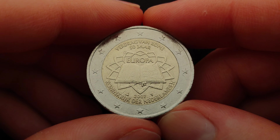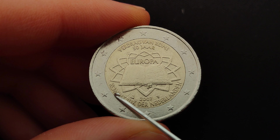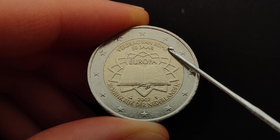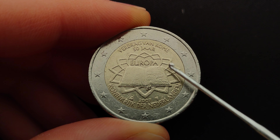The one I hold in my hands was issued by the Netherlands and indicates that accordingly at the bottom with the name of the country in Dutch, as well as at the top where you can find the phrase 'Treaty of Rome, 50 years' in Dutch, and also in the middle where you can find the inscription 'Europe' in Dutch.